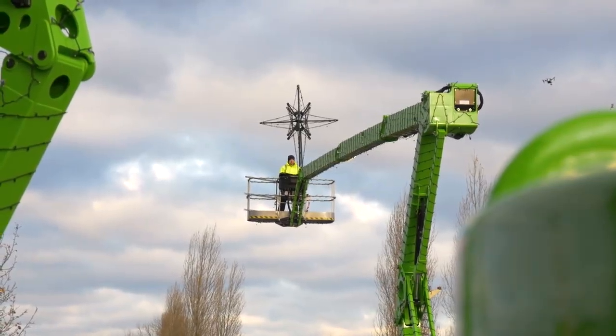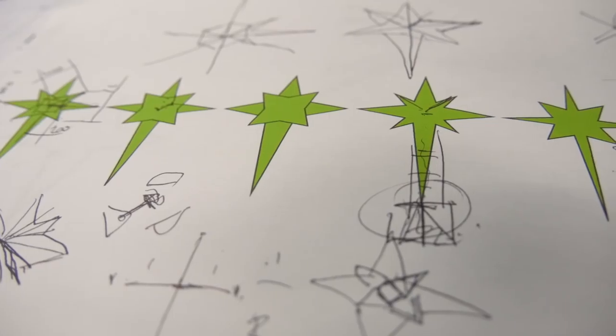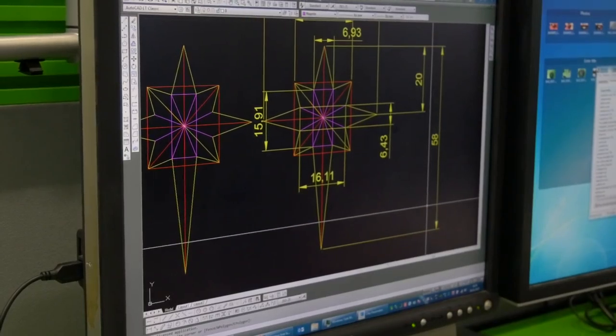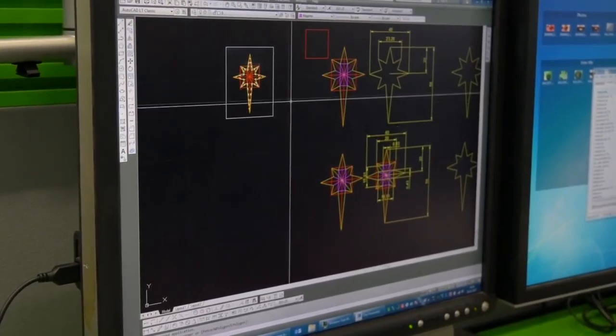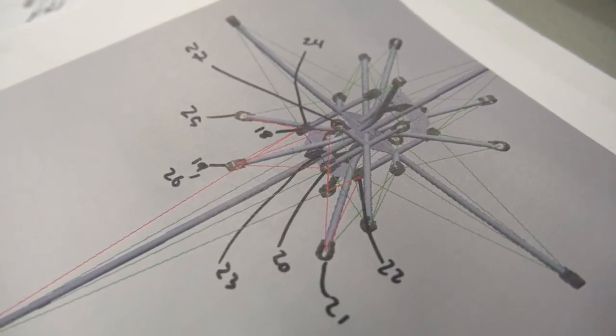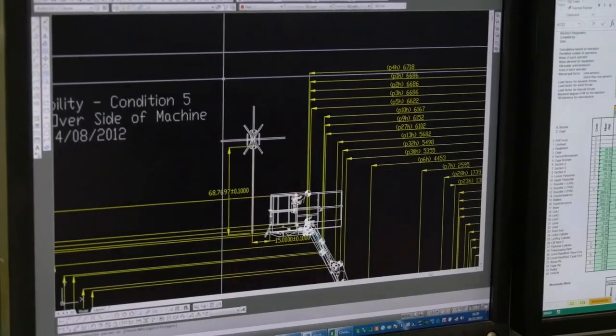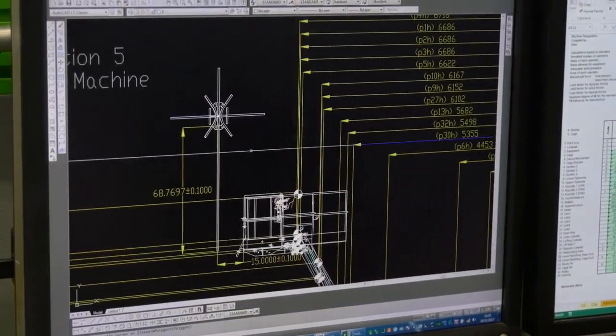I think the star's a really good example of how Nifty Lift as an engineering company comes together to create things. We looked for various off-the-shelf products, but nothing was the right size and nothing would have given the right impression, so we decided that we would do our own design. For construction of the star, we called upon the help of Border Engineering, one of our suppliers, and they were able to turn it round within a matter of days.